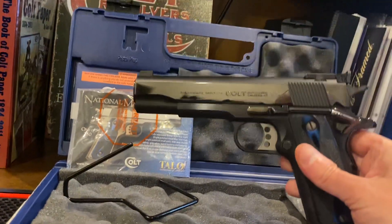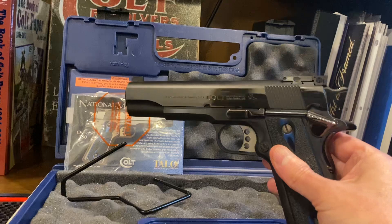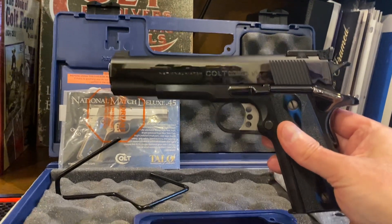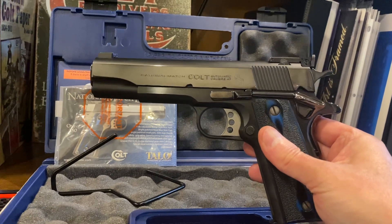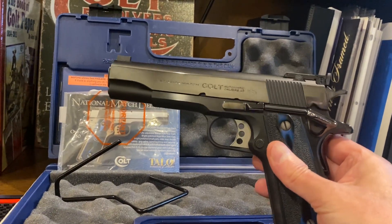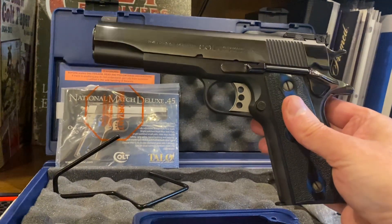As you can see, this bright royal blue is really difficult — you can even see the glares on it right now. We got this at auction; it was rated new. We would tend to agree with that after thorough inspection. There's no blemishes, no markings, the grips — everything is in outstanding shape. Looks like it's been a safe queen.